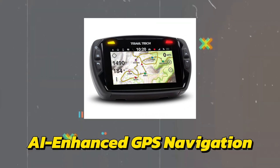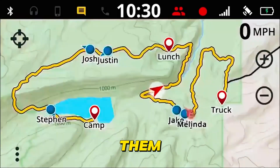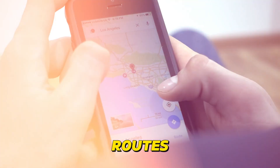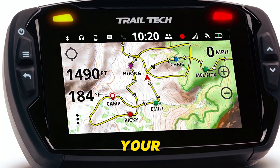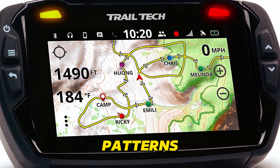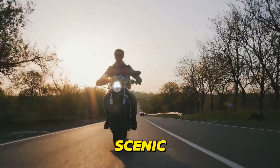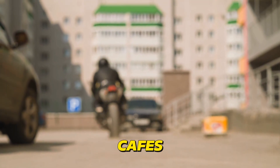AI Enhanced GPS Navigation is redefining motorcycle journeys, elevating them from point A to point B treks to unforgettable adventures. Say goodbye to static maps and cookie-cutter routes. AI-powered navigation systems dynamically adapt to the world around you, optimizing your path in real-time based on the latest traffic conditions, road closures, and even changing weather patterns. These intelligent systems learn your preferences over time, understanding whether you crave scenic detours, hidden gems off the beaten path, or welcoming biker-friendly cafes for a pit stop.